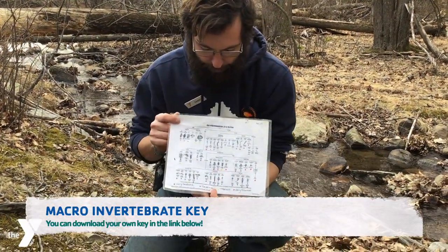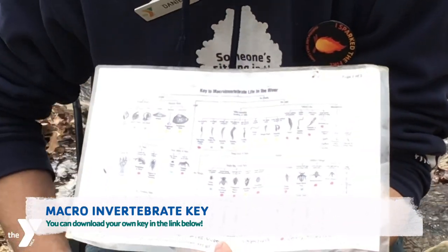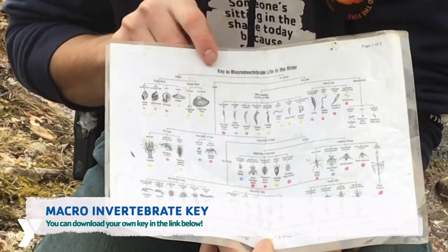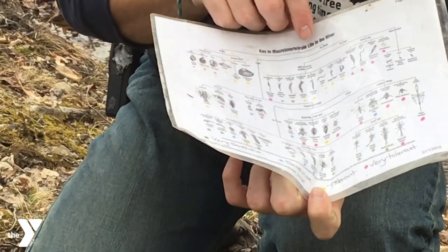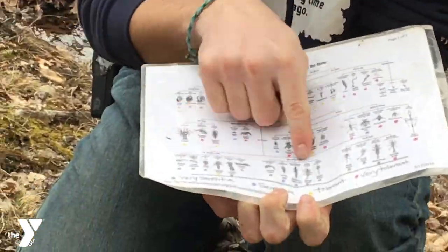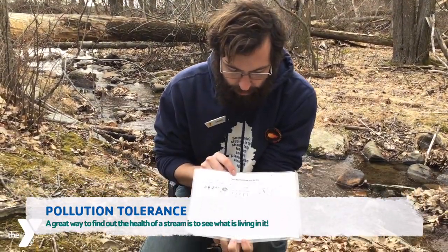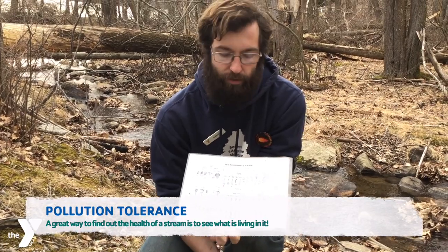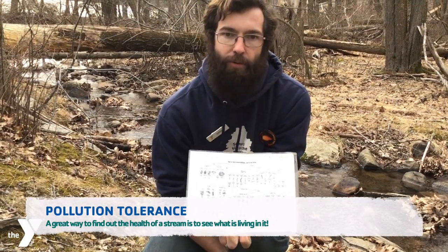So the way we identify our macroinvertebrates is through our wonderful key here. The way this works is it actually walks you through each step on identifying them so that you figure out what you've actually found. You start at the top — the first characteristic it gives you is either a shell or no shell. If it had a shell, you would come over here; if it didn't, it would be over here. Then you keep following that down: legs or no legs, how many legs, wings or no wings, types or number of tails, until you get to the end of whatever branch it leads you to. That'll allow you to actually determine what it is. And then the color markings tell you how sensitive or tolerant they are to any pollutants and changes in the environment, so you can understand how resistant and tolerant they are.